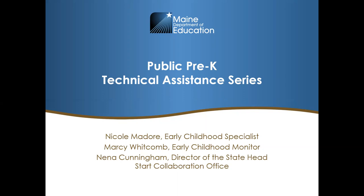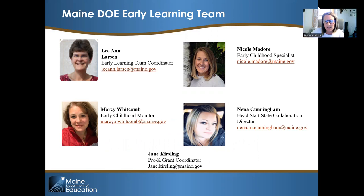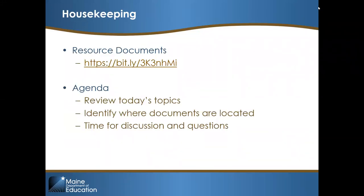I want to take a minute and let some of our early learning team members introduce themselves. I'm Nicole Mador, the early childhood specialist here at the department. I'm Leanne Larson, coordinator for the early learning team in the Department of Ed. I'm Marcy Webcam, the program monitor for early childhood programs with the early learning team. I'm Nina Cunningham, the Head Start state collaboration director. And I'm Jane, the contract grant specialist for the pre-k grant expansion.